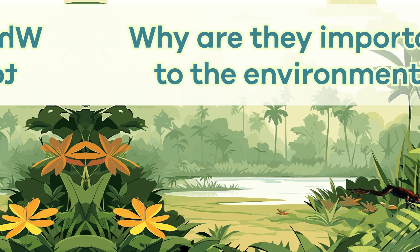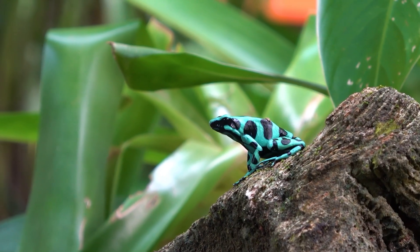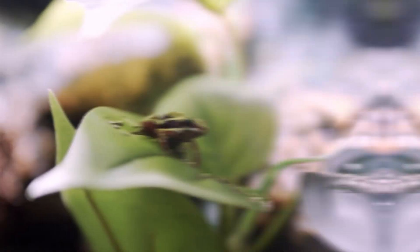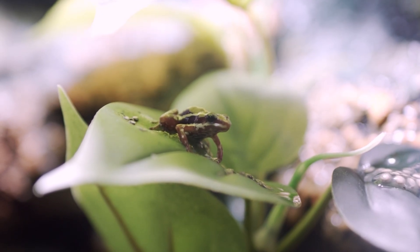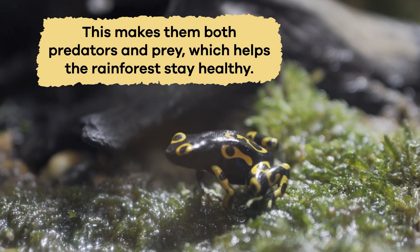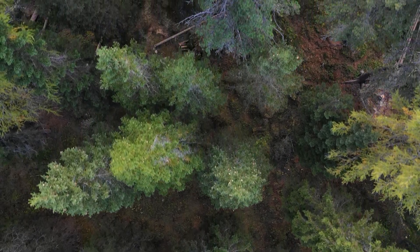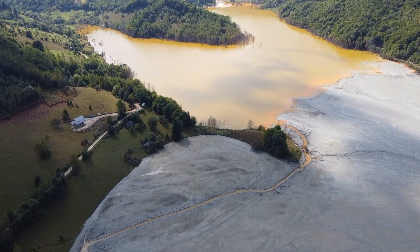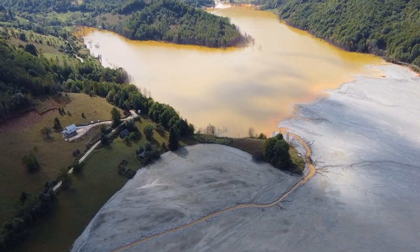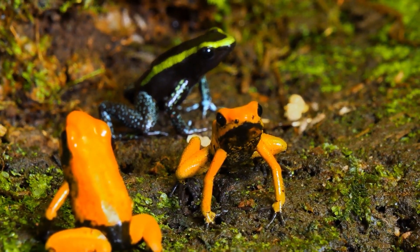Why are they important to the environment? Poison dart frogs play an essential role in the environment. They are part of the food chain, so they help keep nature in balance. They eat many small insects, like ants and termites, which help control the bug population. At the same time, poison dart frogs are food for animals that aren't bothered by their poison, such as some snake species. This makes them both predators and prey, which helps the rainforest stay healthy. Some types of poison dart frogs are endangered or at risk of disappearing. Their homes in the rainforest are being destroyed by people who are cutting down trees. Pollution and climate change also make it hard for these beautiful frogs to survive. Scientists and animal helpers are working to protect these frogs by saving their habitats and keeping them safe in zoos. If we care for the rainforests, we can help poison dart frogs live for a long time.